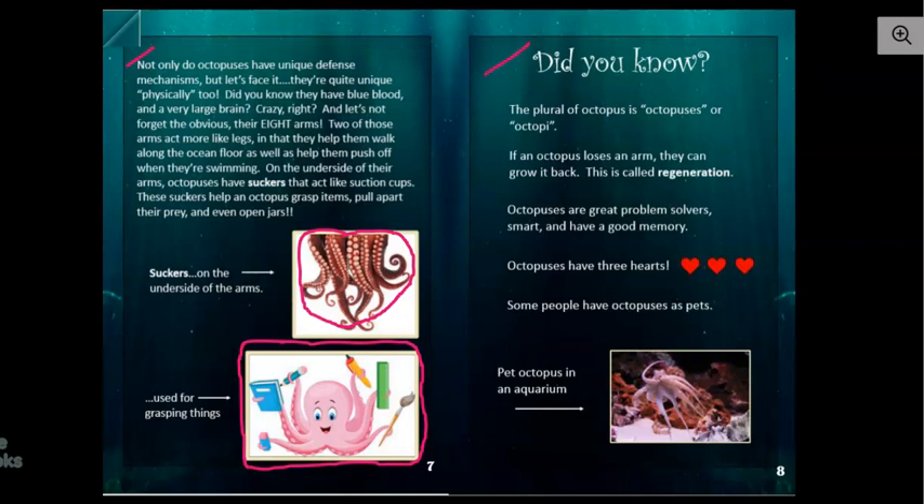Did you know the plural of octopus is octopuses or octopi? And remember, plural means more than one. If an octopus loses an arm, they can grow it back — this is called regeneration. Did you know that octopuses are great problem solvers, smart, and have a good memory? I bet that's because they have a big brain. Did you know octopuses have three hearts? This surprised me because in the jellyfish book, we learned that jellyfish have no hearts and no brains.